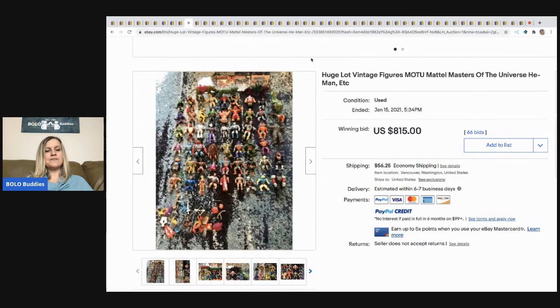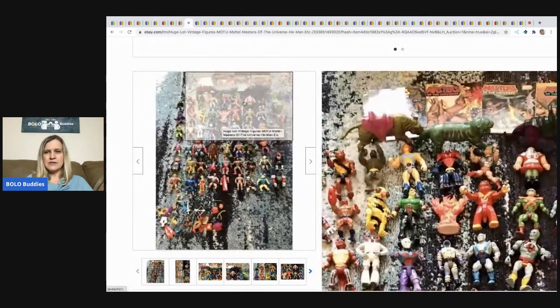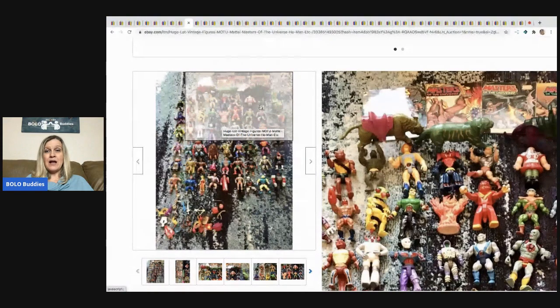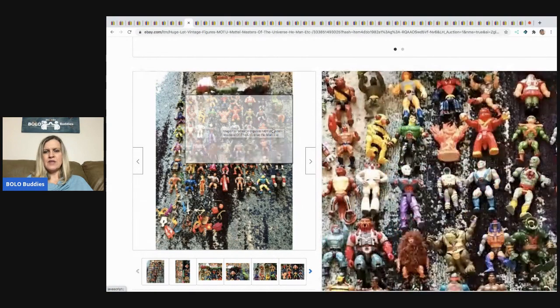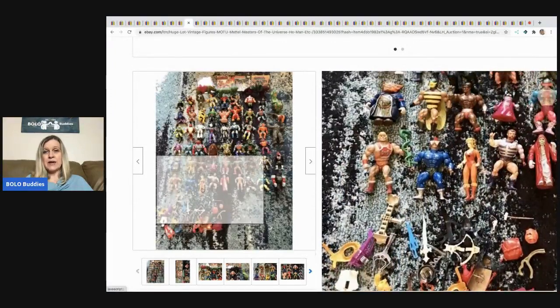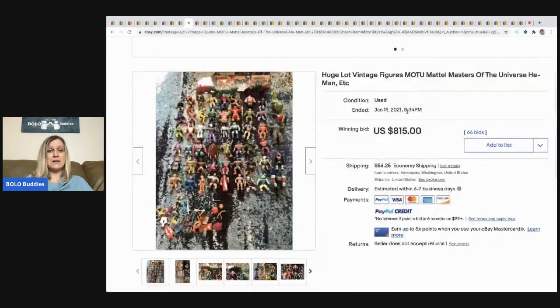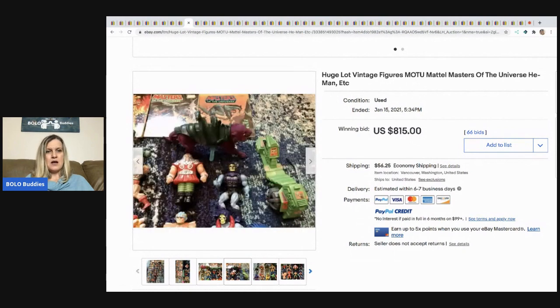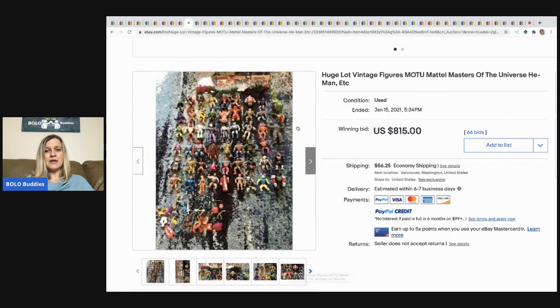The next item has a very distracting background — you can't see the toys well. I've sold one of those before and it was a bolo for sure. I don't know lots about these toys, but I know some of them individually can go for big money. These are Masters of the Universe — that's what MOTU stands for — and this ended up selling for $815. Do you think it was a reseller buying it or a collector?